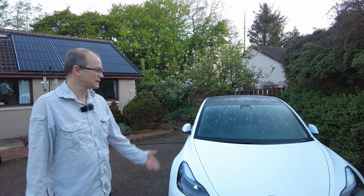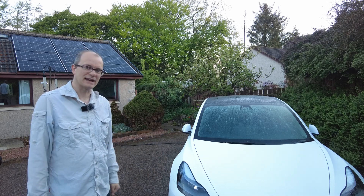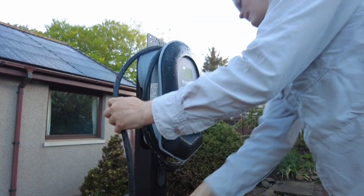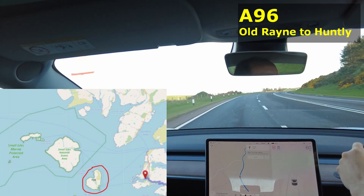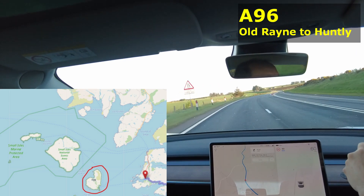We're up earlier than usual — it's 5:30 in the morning — so we're going to take this car out on a nice big day out. Today we're off to the Isle of Egg, which is off the west coast of Scotland, just south of the Isle of Skye.